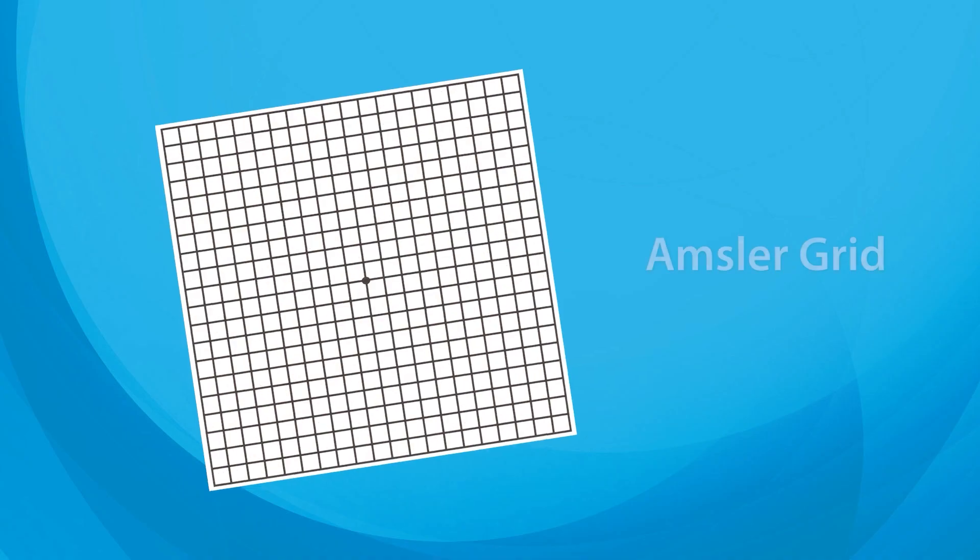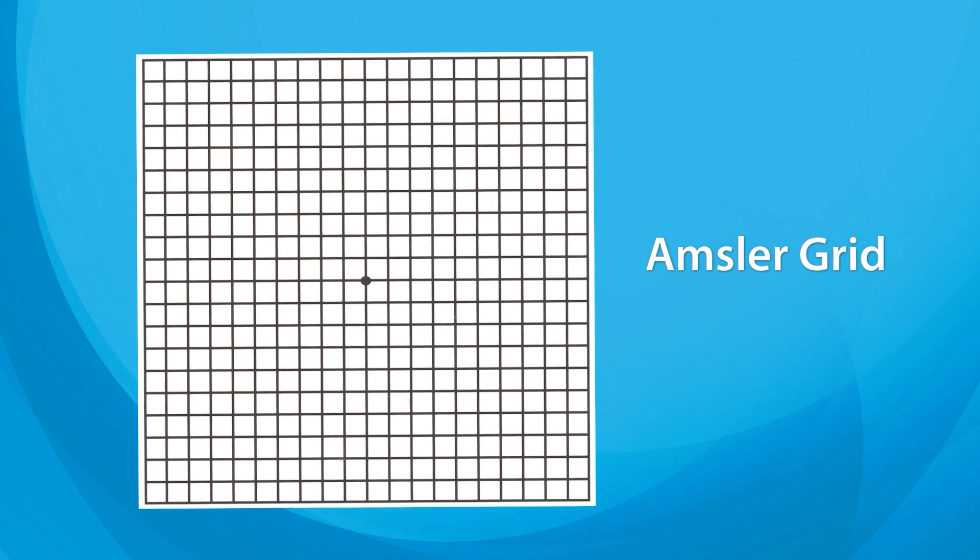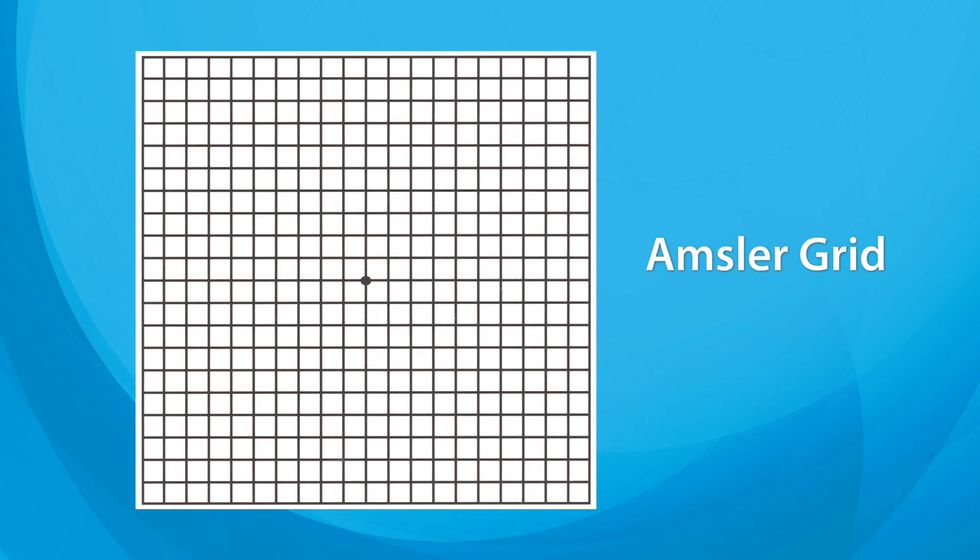When you look at the grid, cover one eye to look at the dot in the center. You then want to check with the other eye, doing the same thing looking at the dot in the center. What you're looking for is any changes to the grid, where you may see either a missing area of the grid, or some of the lines that appear wavy or look different than they did when you checked it before. If your vision is such that you're unable to see the grid, you can also use these steps with larger items, such as backsplash tiles, window blinds, or window panes.